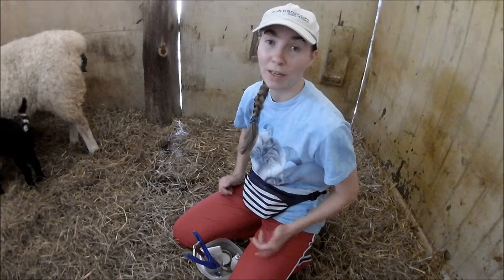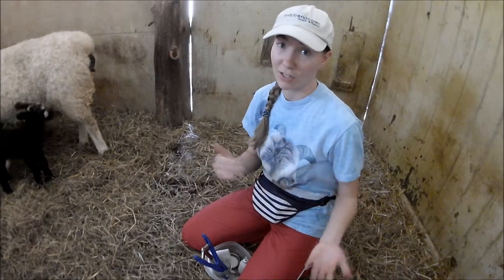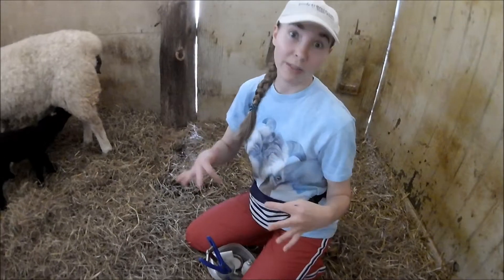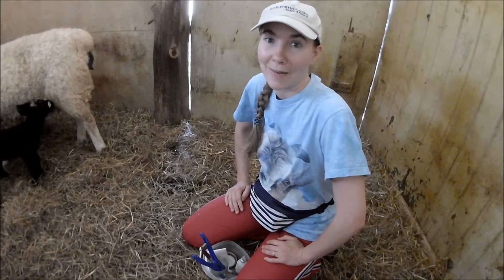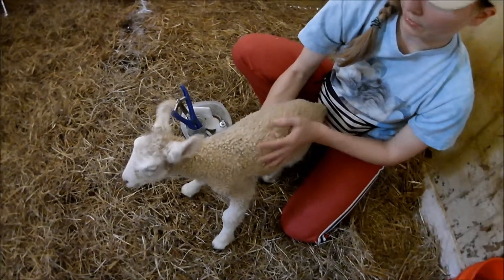You want to do this when they are two to three days old with this method. If they're older than that, you may need to use another method and I would contact your vet. But this method works really well when they're young. We've got two little girls we're going to do today.